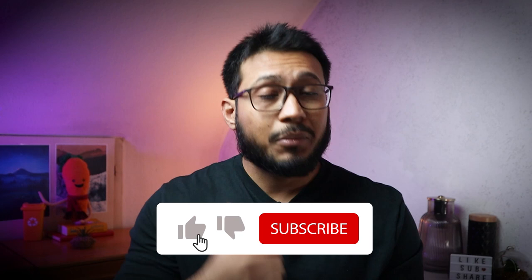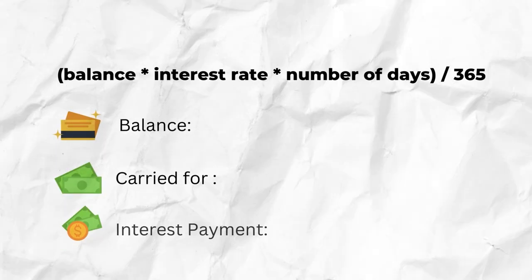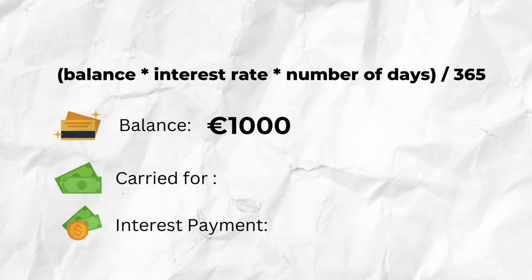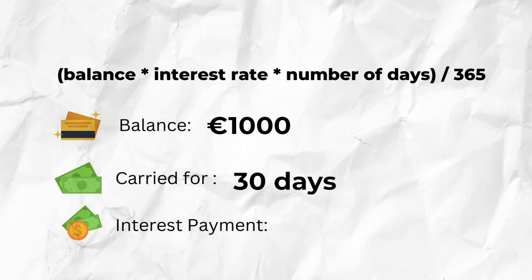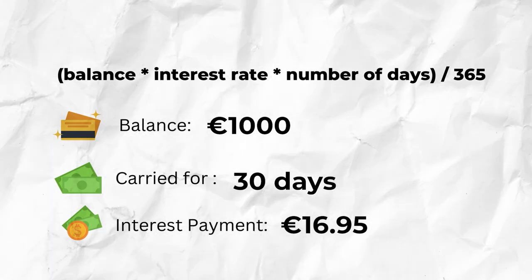Let's do some interest calculations. To calculate the interest charged on your balance, you can use the following formula. For example, if you have a balance of 1,000 euros and you carry it for 30 days, you would be charged 16.95 euros in interest for carrying that balance for 30 days past the due date.